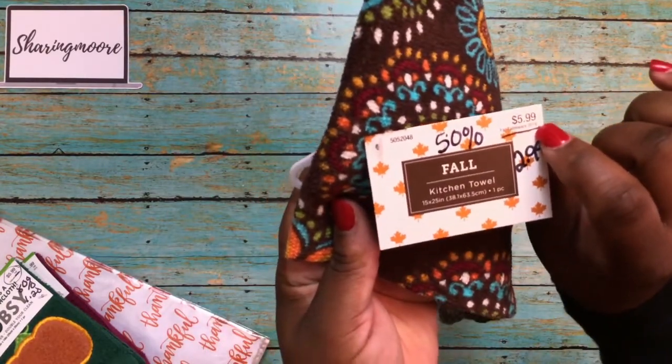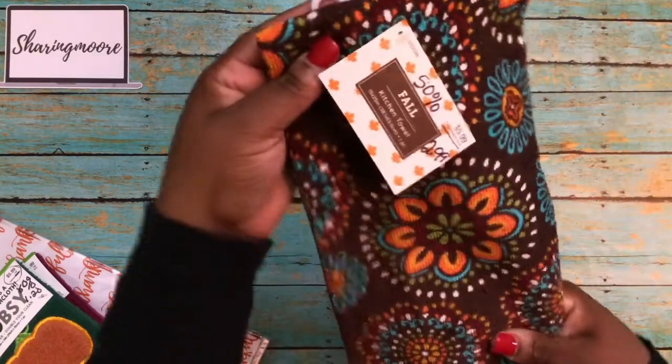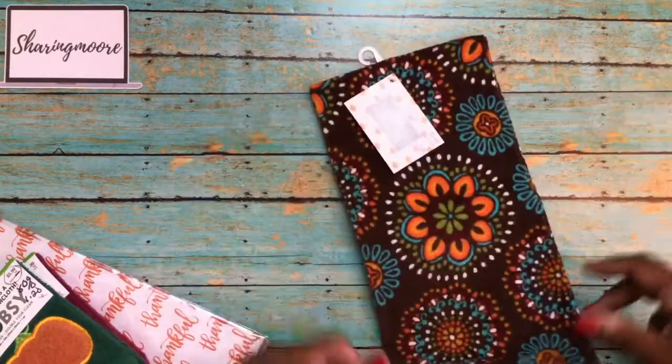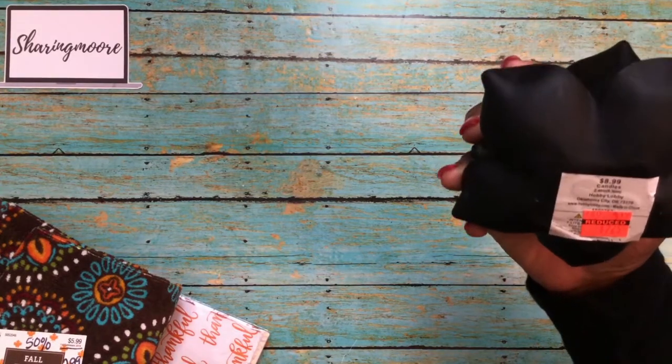Then I picked up this dishcloth — this was not 80% off, it was still 50% off because it says 'fall tableware.' So at 50% off from $5.99, it was $2.99. I thought it was still a good deal because this is a really thick dishcloth for the kitchen.